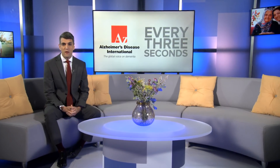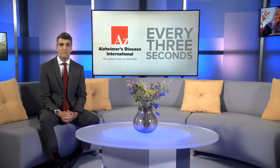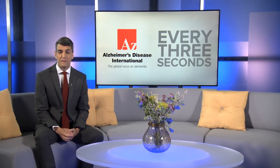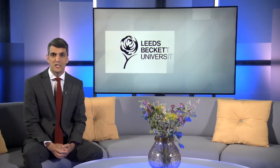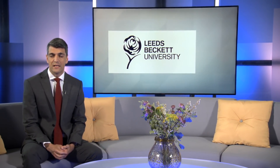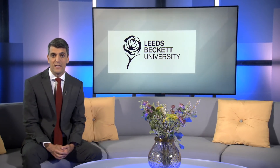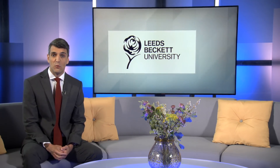Ensuring all staff across the health and social care workforce have the right knowledge and skills in dementia care is a key priority for the UK government. The Centre for Dementia Research at Leeds Beckett University in England conducted the What Works research study, focusing on what effective education and training looks like. Nick Thatcher went to Leeds to find out how this is being implemented.